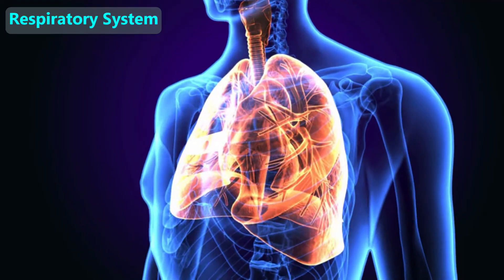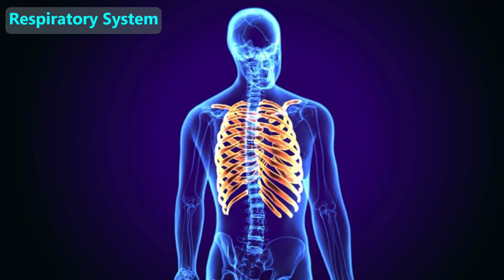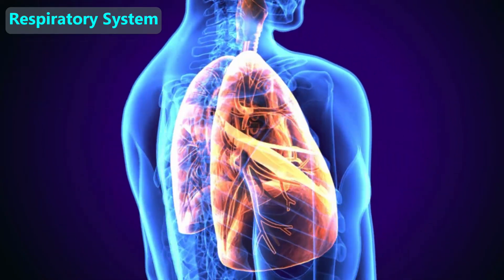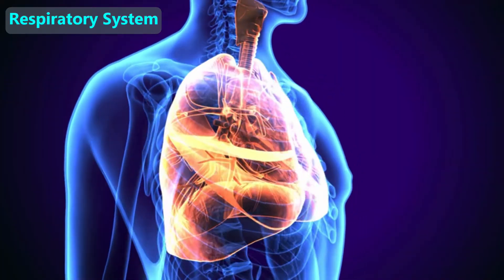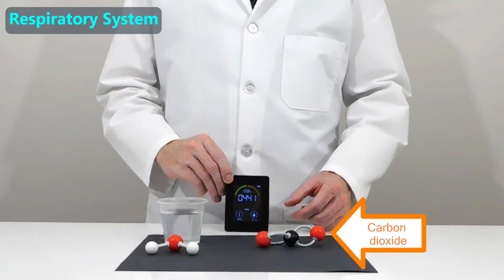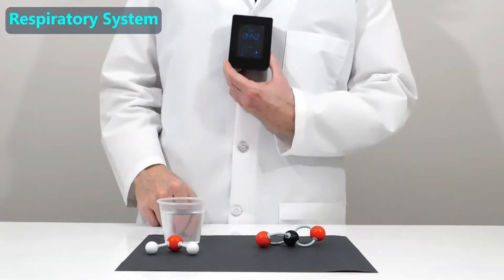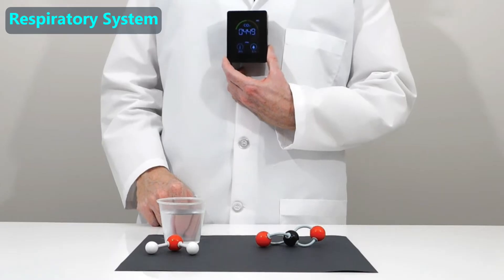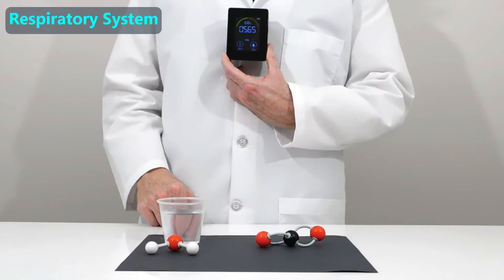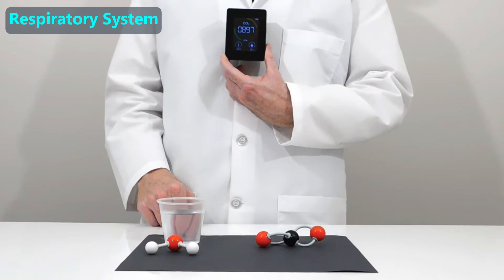The respiratory system is the formal name for our lungs and our airways. Like our hearts, our lungs are fragile, so they are protected inside the rib cage. The formal name for the windpipe is the trachea. In addition to taking in oxygen, the lungs are how we exhale a waste product called carbon dioxide. Right now the carbon dioxide reading in the room is in the mid-400s, so it's low. When the man brings the carbon dioxide sensor close to his nose and breathes on it, the reading starts to rise — that's because we all have carbon dioxide in our breath. Our bodies make carbon dioxide as a waste product when we turn nutrients into energy.